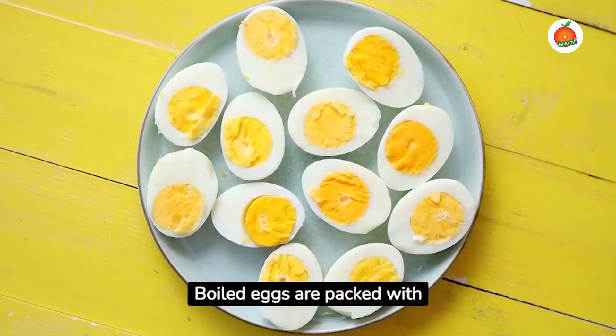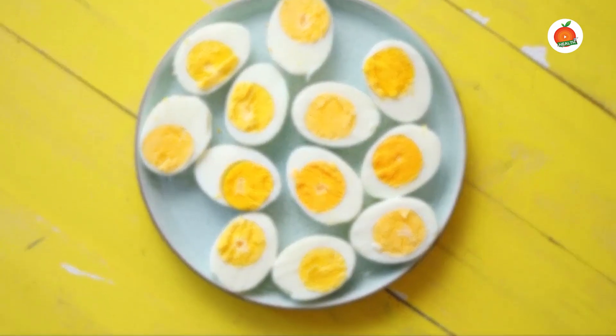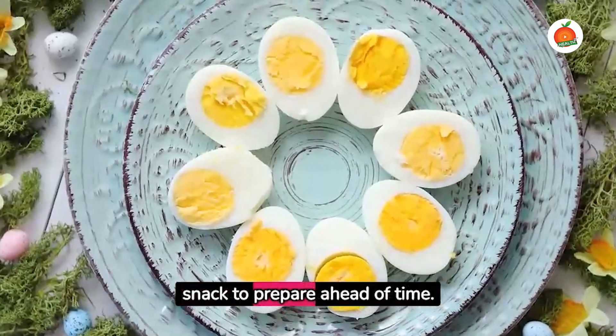Boiled eggs are packed with protein and can help keep blood sugar levels stable. They are a quick and easy snack to prepare ahead of time.